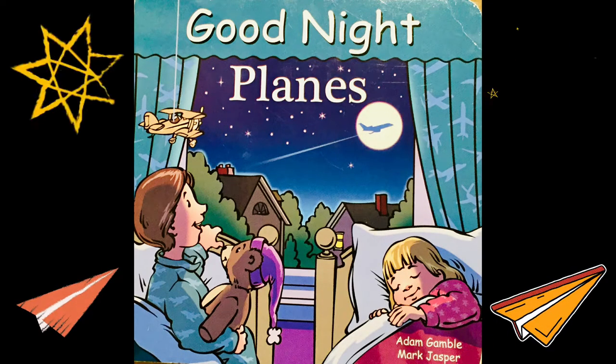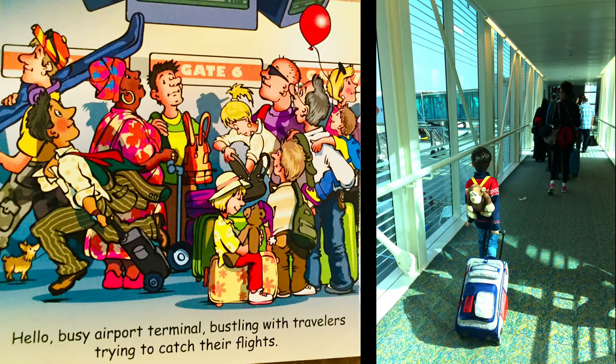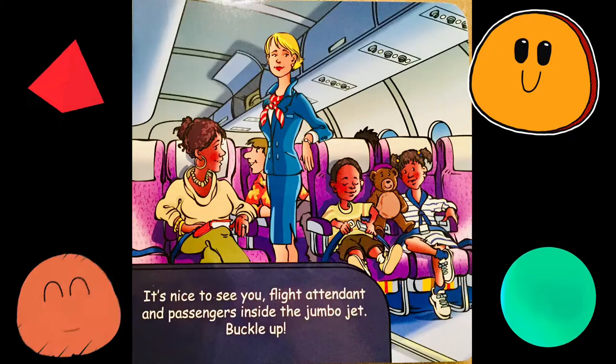Goodnight Planes. Good morning airplanes! Are we ready to share a wonderful day? That's a huge passenger airplane — people are waiting to get on. This little boy has a teddy bear. Hello busy airport terminal, bustling with travelers trying to catch their flights. That's gate 6. So many people — I think there are 100!